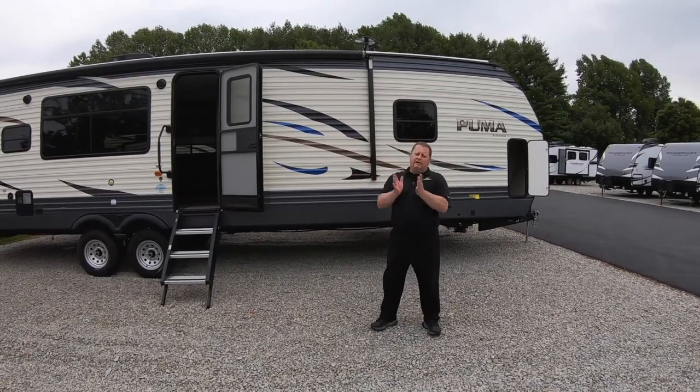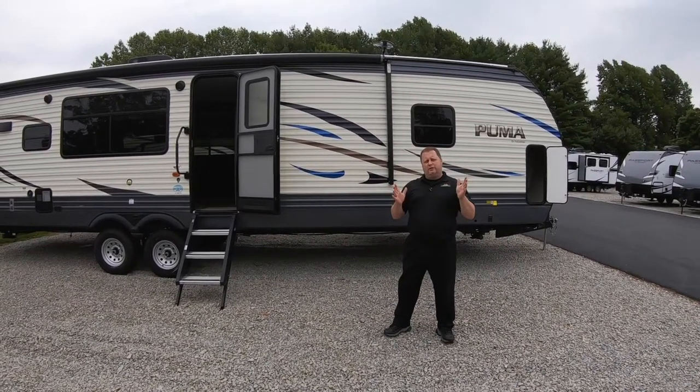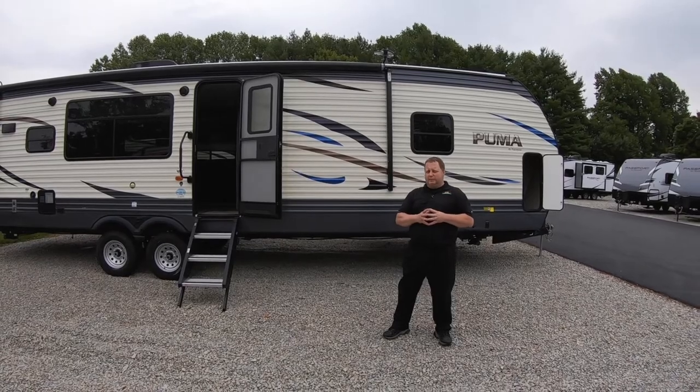Hi folks, it's Tim. It's Feature Friday here at Walnut Ridge, and we're featuring the 32RKTS Puma.